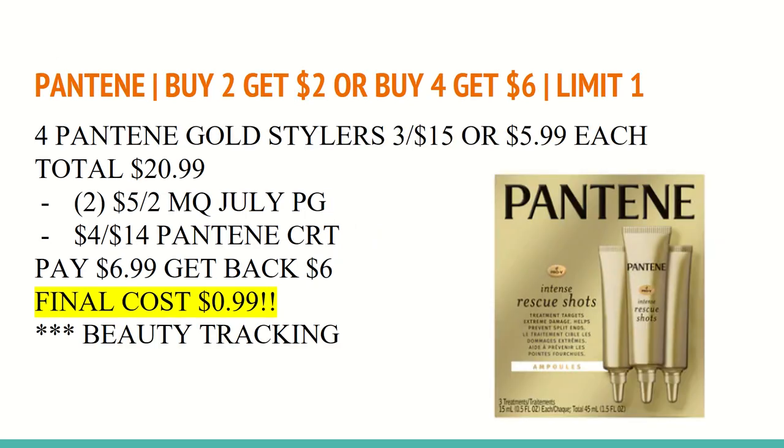The next deal is on Pantene: buy two get $2, or buy four get $6. Don't be mistaken — if you buy two in your first transaction and two in your second, you will not receive a $2 Extra Care Buck and then a $4; you'll simply only receive $2. So you either have to buy two at once or buy all four at once. You want to buy four of the Pantene Gold stylers pictured here at three for $15, or they are $5.99 each, so the fourth one will ring up at $5.99, totaling $20.99.